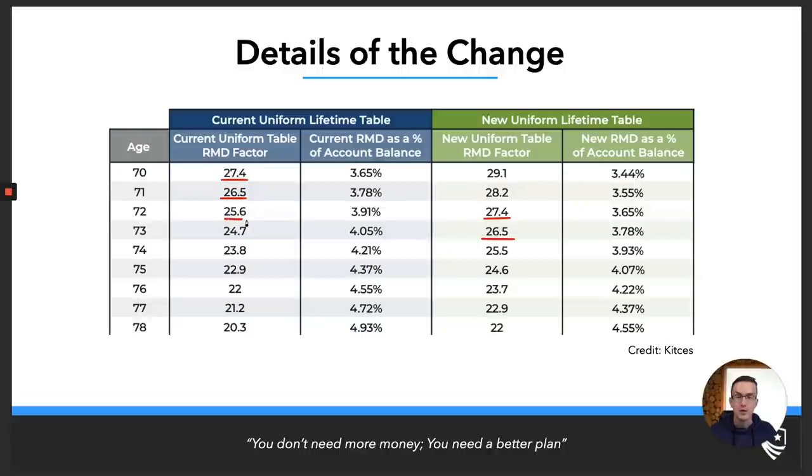At age 72, your previous distribution factor was 25.6 — for some of you who just began RMDs at 72, this was your factor last year. Now at age 74, you'll notice there's not only a two-year move back on the distribution factor, but also a slight 0.1 adjustment. As you go through this table, for the most part they were just moved back slightly, with a few different changes in the later years as well.